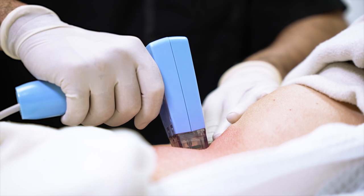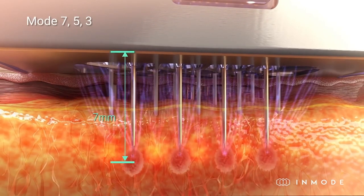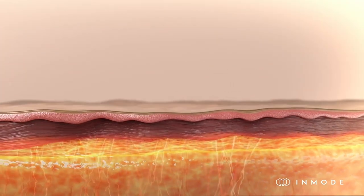Morpheus 8 Body is one of the most innovative treatment options on the market, featuring burst mode, which allows us to treat multiple depths in the same instance. This treatment works on all skin types and tones.